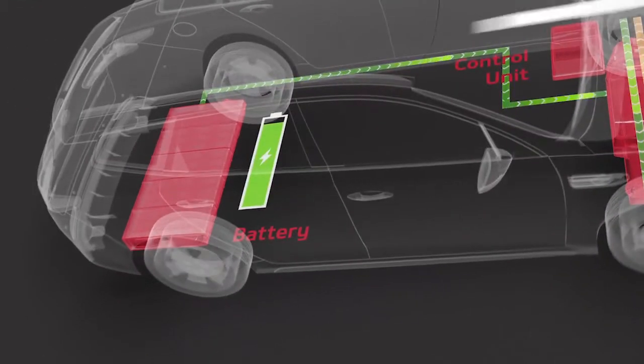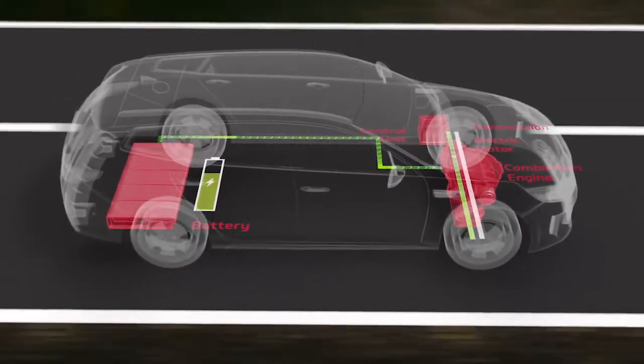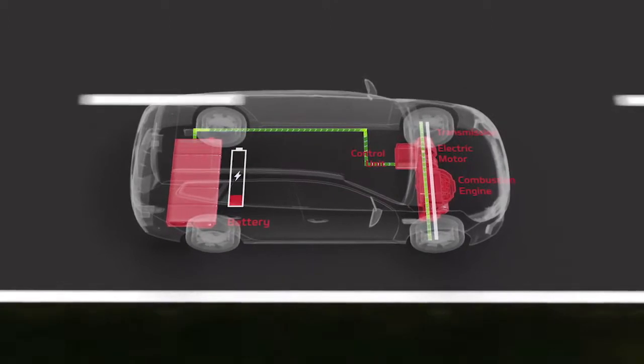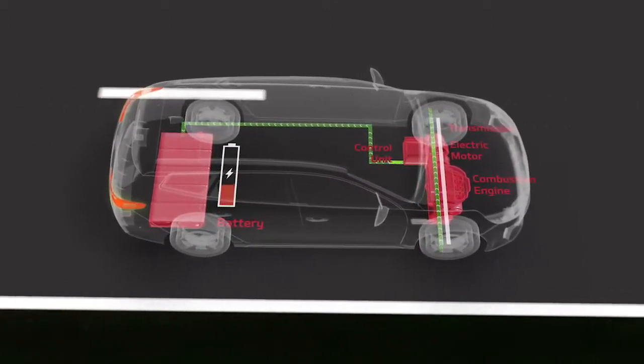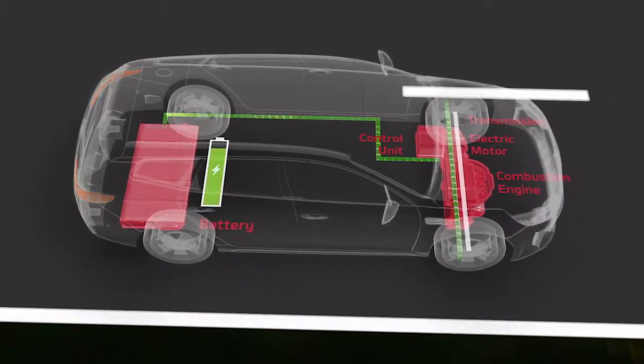The high voltage battery either emits or stores energy. When the electric motor is running, the high voltage battery emits energy. While driving, the battery gets partially charged by the kinetic energy through regenerative braking.